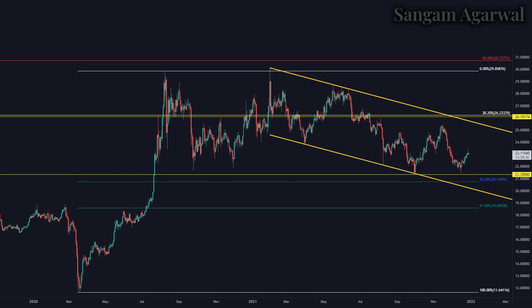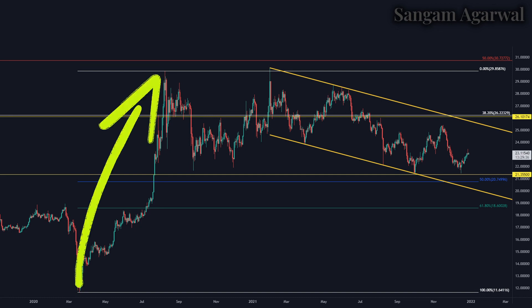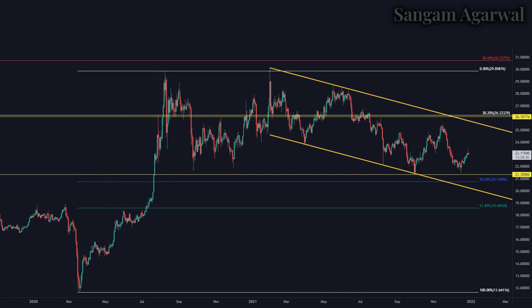The Fibonacci retracement for the complete bullish trend from $11 up to $29 has its 50% retracement at $20, which is just below the $21 horizontal support. If the $21 level breaks, price will retest $20.